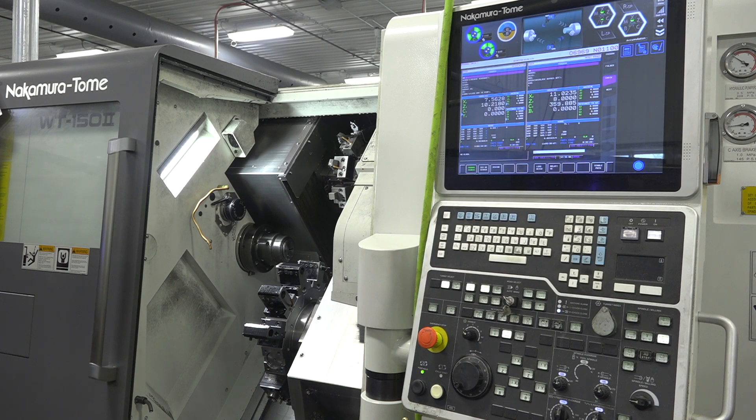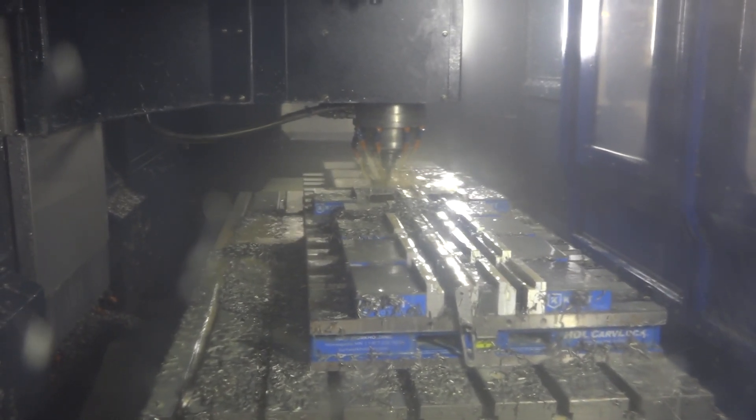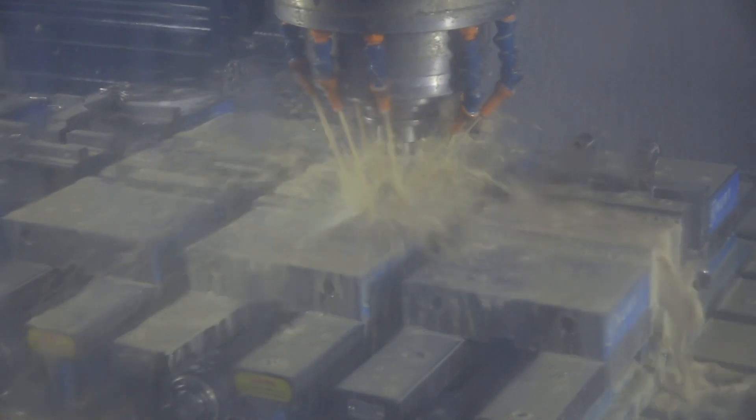What makes the Nakamura unique is just the ability to multitask — whether it's pinch turning or doing multiple operations at one time — to cut cycle time down and take the labor out of the parts.